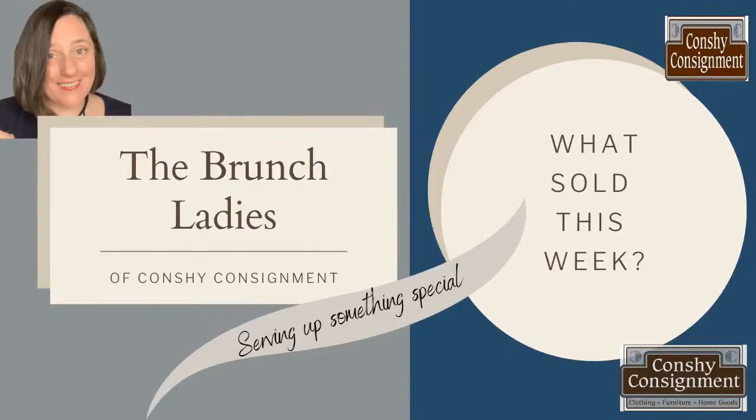Where you never know what we will be serving up. Welcome to the Brunch Ladies of Conchie Consignment.